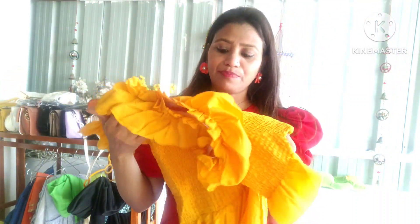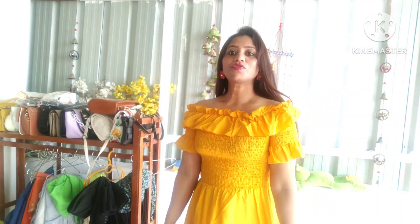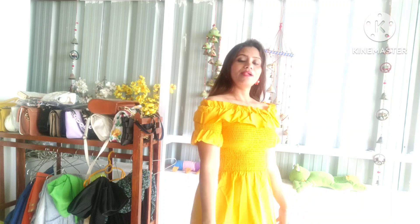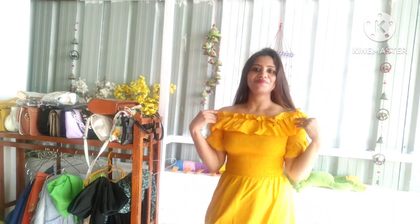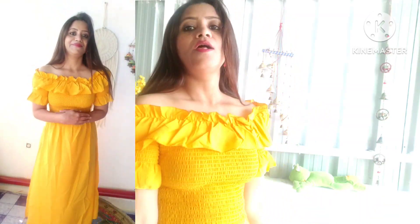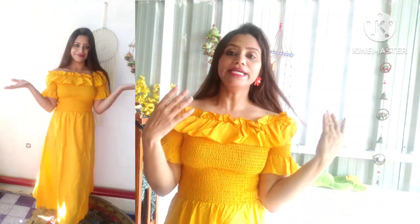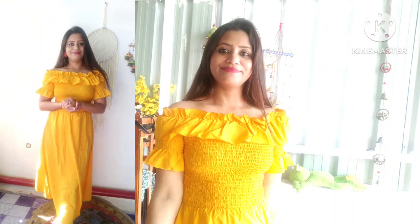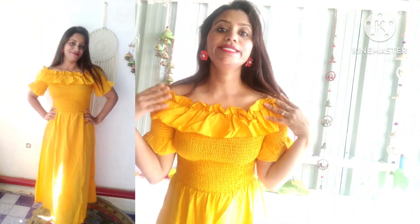Let's see how it looks. So guys, you can see it is very nice. I like it. I like to wear it in the summer as well. This dress has come out nicely. So guys, how do you like this dress? Please comment and tell me. Let's see what is next.